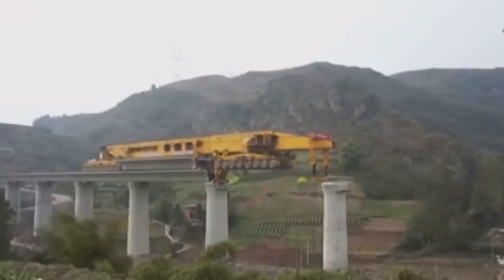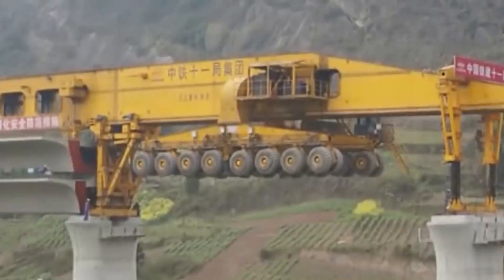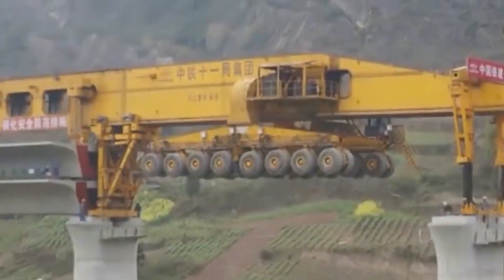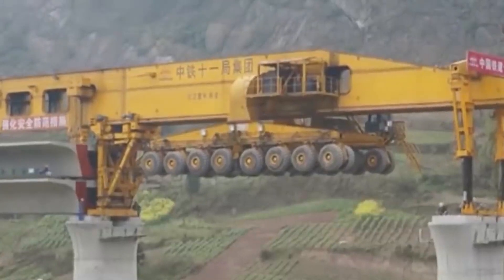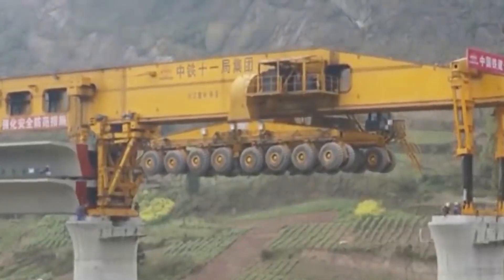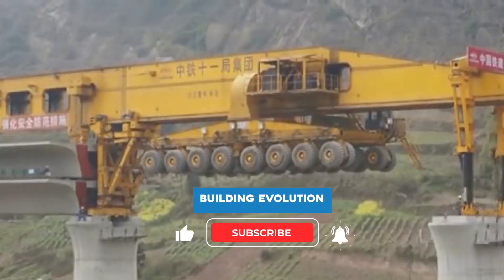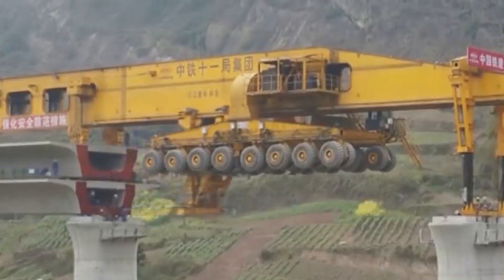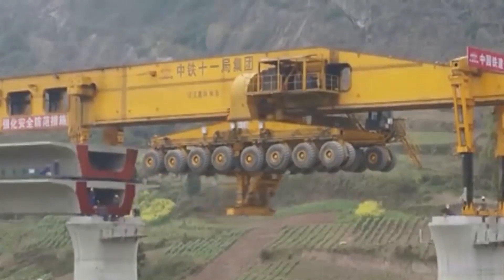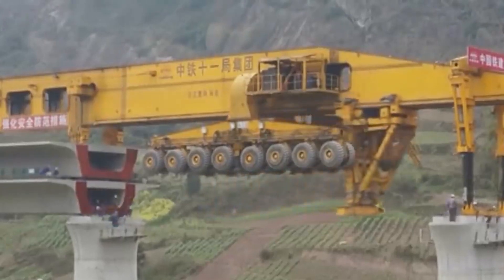How does this bridge-building machine work through each step of the way? First, the Iron Monster lays out each section. Next, it returns to collect another block with the aid of its 64 wheels, and then the machine rolls over the piece it just laid to place another section. Each wheel is part of a fully rotating block of 16, meaning the wheels can also move sideways. At its maximum weight capacity, the Iron Monster can move at 5 kilometers per hour, which is faster than traditional methods.